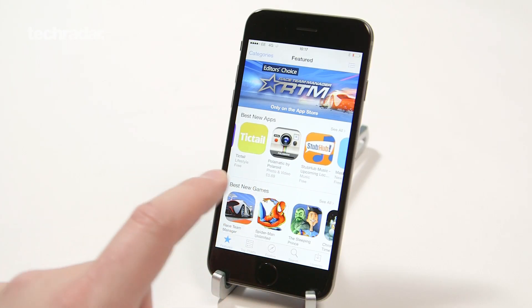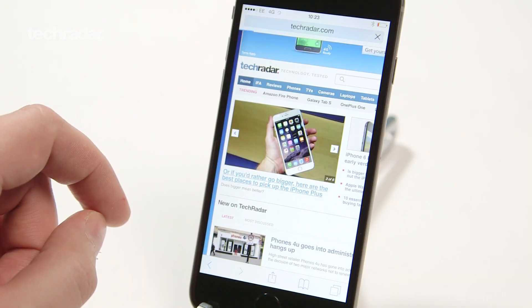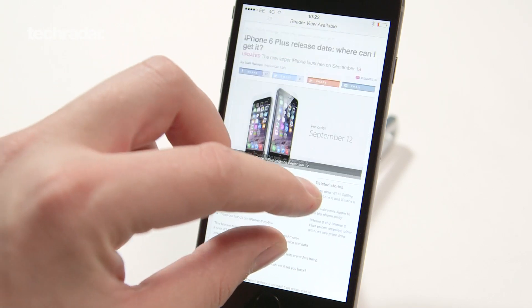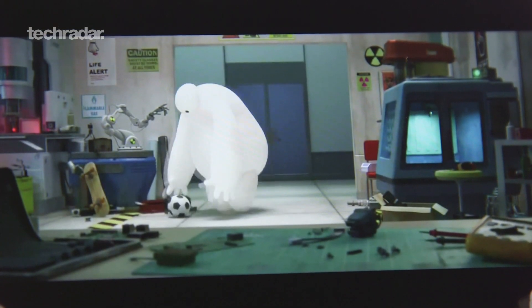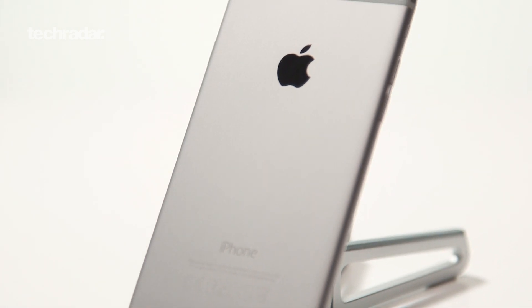The iPhone 6 is 4G capable, giving you access to the fastest ever mobile network speeds. Not only do websites load faster, but downloads are almost instant and you can stream movies, music and more to your heart's content. The iPhone 6 features support for Cat4 LTE which offers speeds of up to 150 megabits per second, over 20 bands and 200 networks worldwide, so you shouldn't have any trouble connecting to 4G, even when roaming on your holidays.